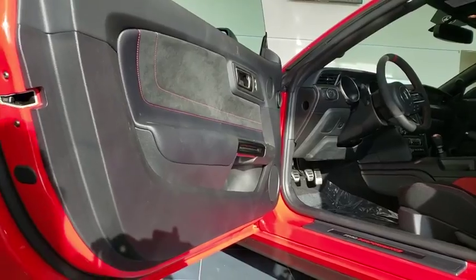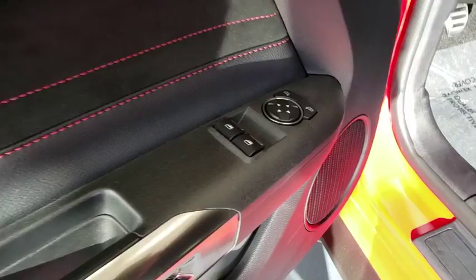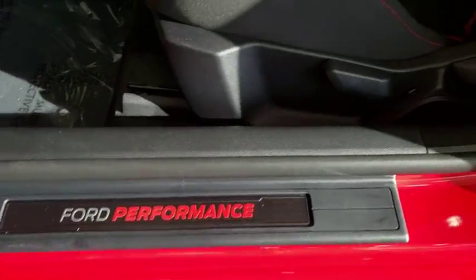Auto-dimming rear-view mirror, cruise control, keyless start, rear defrost, AM-FM stereo radio, climate control, universal garage door opener.